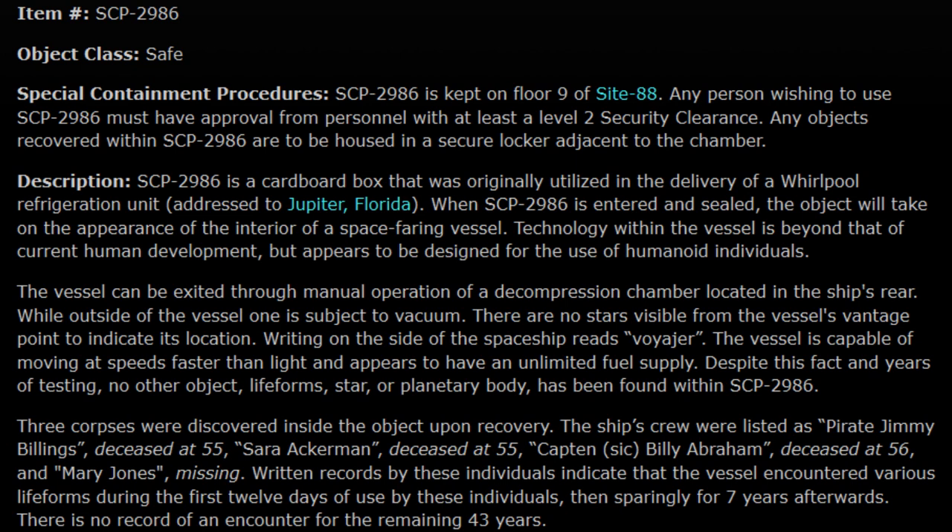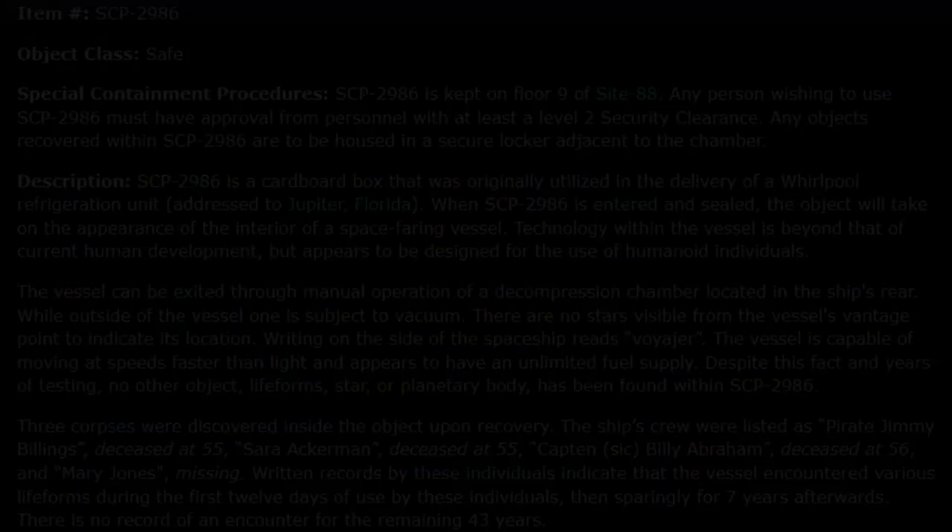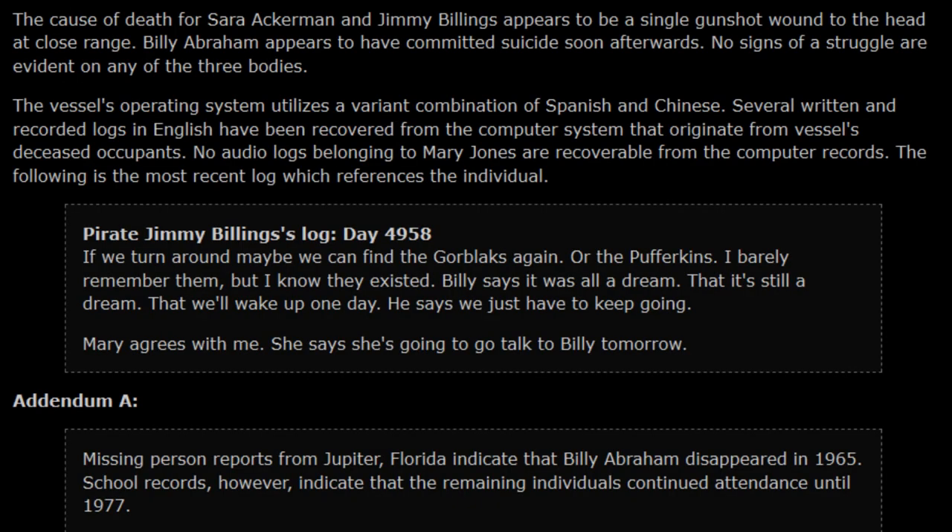Three corpses were discovered inside the object upon recovery. The ship's crew were listed as: Pirate Jimmy Billings, deceased at 55; Sarah Ackerman, deceased at 55; Captain Billy Abraham, deceased at 56; and Mary Jones, missing. Written records by these individuals indicate that the vessel encountered various life forms during the first 12 days of use, then sparingly for seven years afterwards. There is no record of an encounter for the remaining 43 years. The cause of death for Sarah Ackerman and Jimmy Billings appears to be a single gunshot wound to the head at close range.